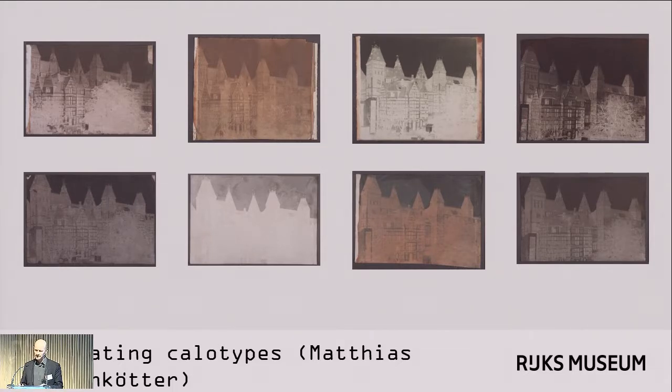For each recipe, Matthias examined variants, and he also tried out the same recipe on different papers. As a result, he produced dozens of calotypes — or paper negatives, that's still an issue of terminology we can perhaps discuss later — that all look different, thereby illustrating the great variety of possible appearances of a paper negative.